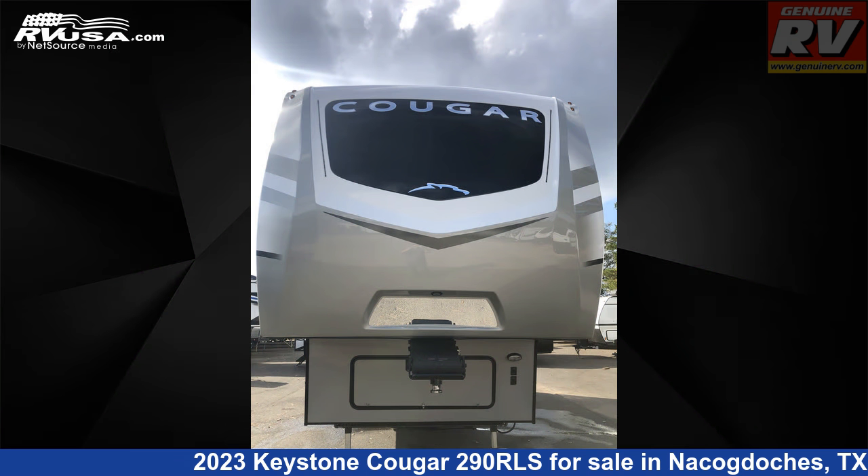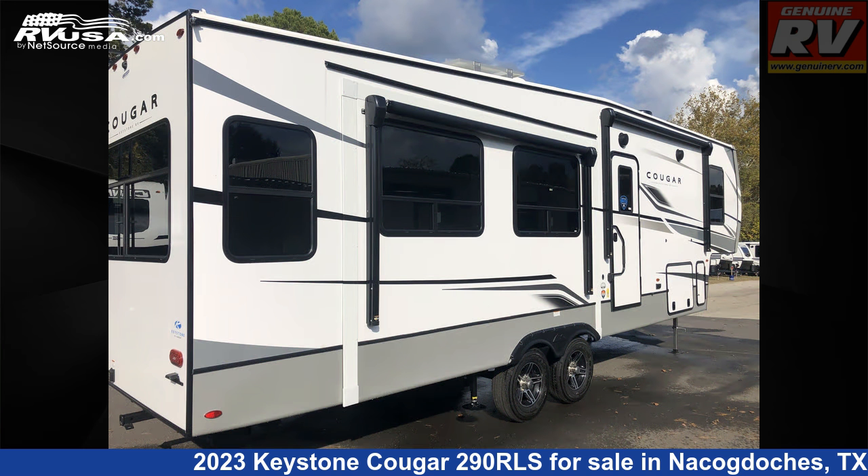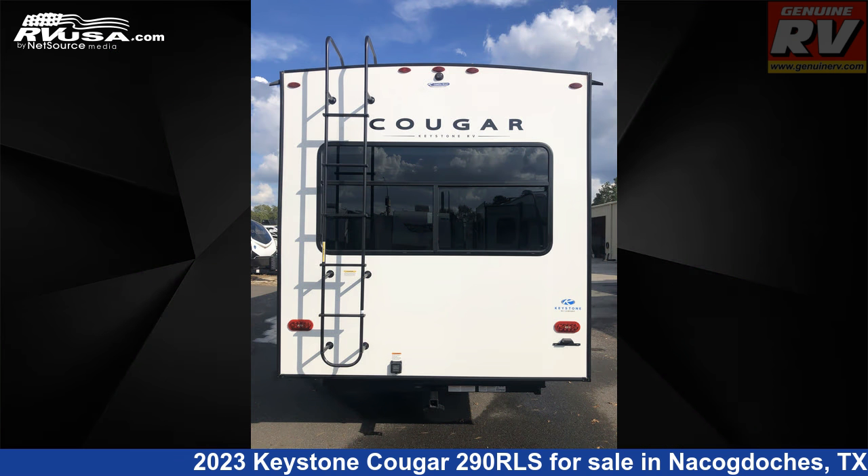This new Keystone is 33 feet 8 inches in length and features three slide-outs, a driftwood interior, sleeps 4, smoke detector, external shower, spare tire kit, slide-out, and LP detector.